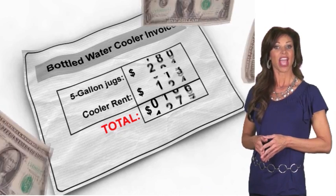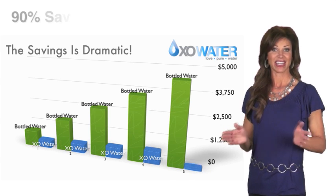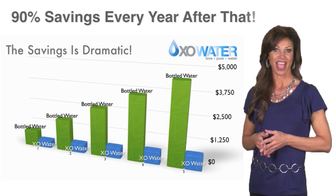On average, EXO coolers save companies 60% the very first year and 90% every year after that.